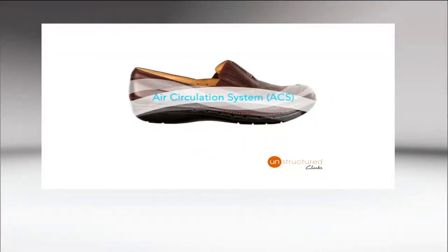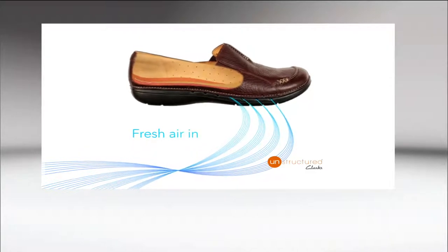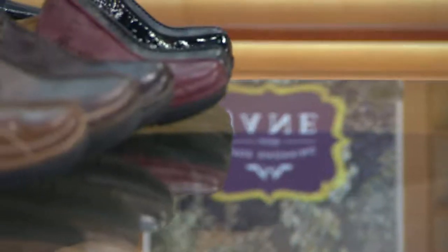Our feet sweat about a pint a day — which is incredibly gross and a lot. This is that shoe that keeps your foot dry. It keeps your foot feeling fresh with every step, and you also feel incredible.